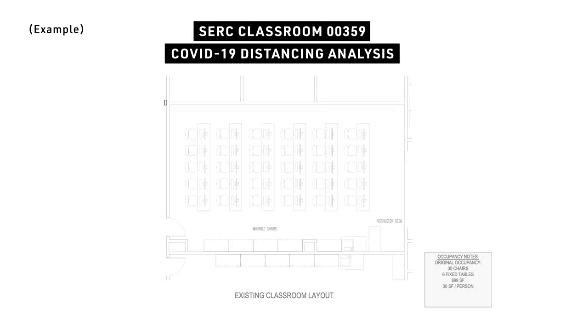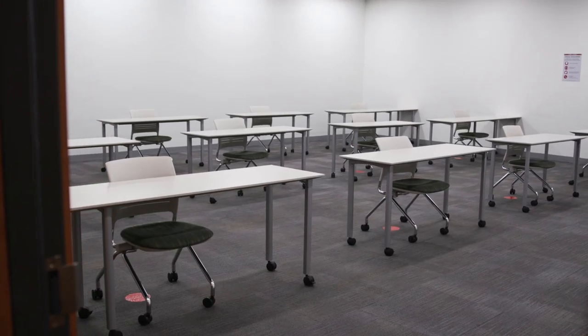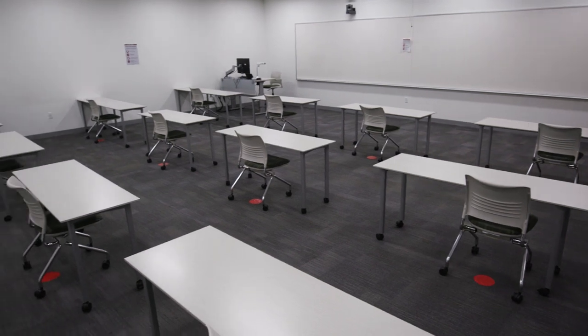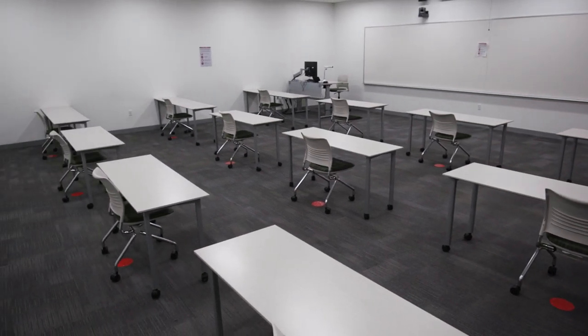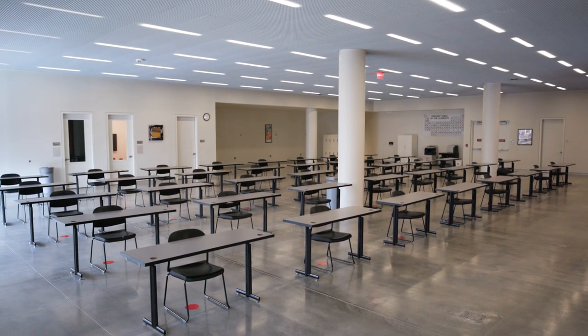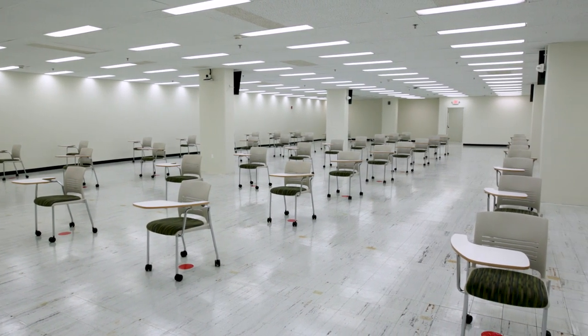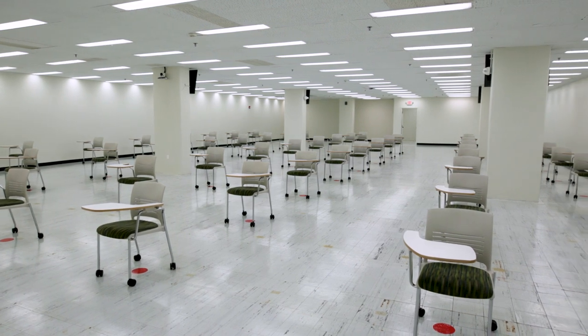Once we had drawings completed for every classroom across all of our campuses, we worked with housekeeping and hired outside vendors, working with Temple movers, to reorganize these classrooms and remove excess furniture. When you go into a classroom that has been set up for its COVID capacity, you will only see available seats that meet the requirements of six-foot social distancing. Some existing classroom spaces could not hold many students under the new COVID capacity.